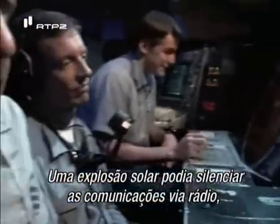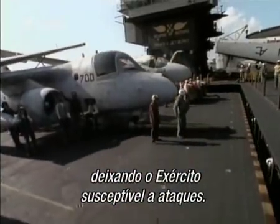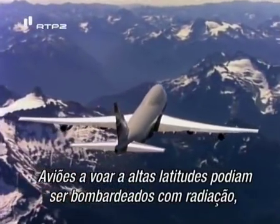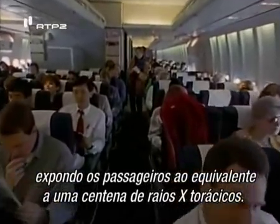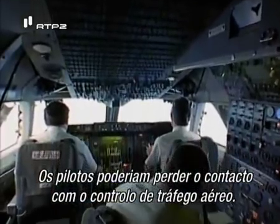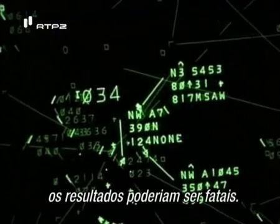But the greatest impact might be felt on Earth. A solar burst could silence radio communications, leaving the military open to attack. Planes flying at high latitudes might be bombarded with radiation, exposing passengers to the equivalent of a hundred chest X-rays. Pilots could lose radio contact with air traffic control, and with thousands of planes in the air at one time, the results could be deadly.